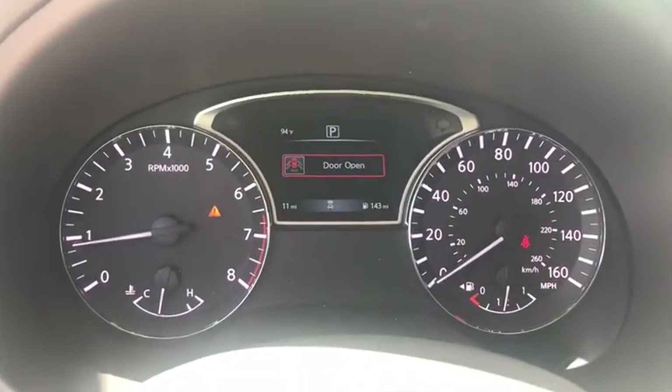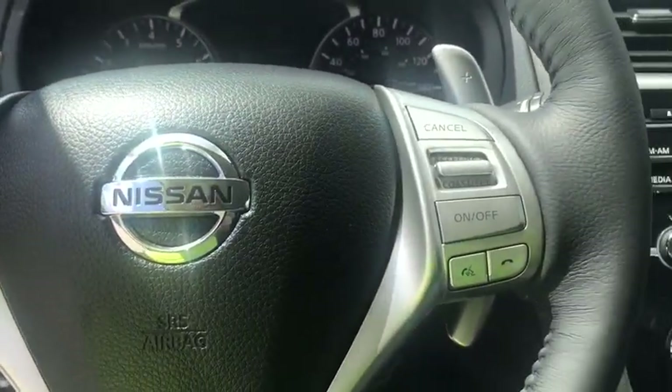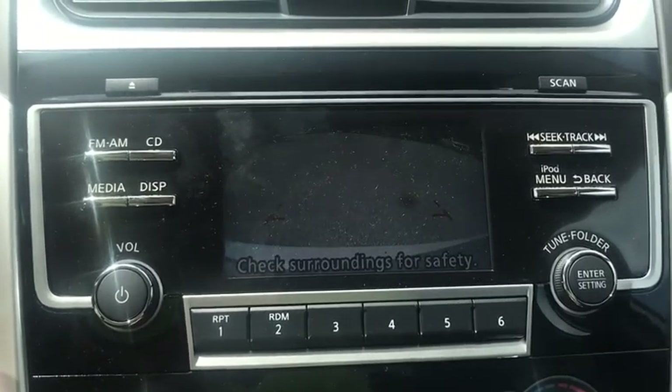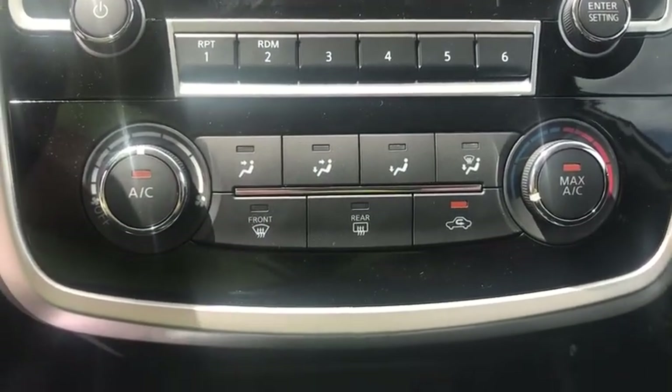Power steering, adjustable steering wheel, keyless start, cruise control, aluminum wheels, four-wheel disc brakes, rear defrost, front-wheel drive, AM FM stereo radio, bucket seats, MP3 player. This vehicle offers reliability and good looks at a great price.